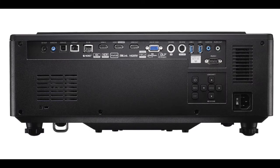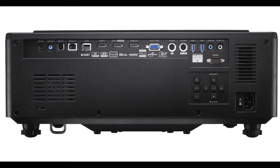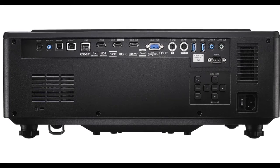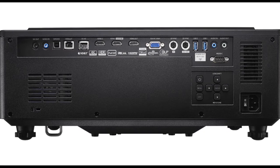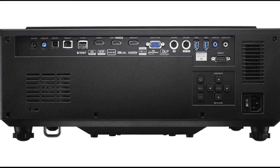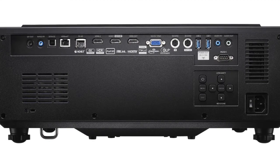The full jack pack includes: 12-volt trigger, USB, two HDMI inputs including one for 4K, HDMI out, 3D sync, audio control panel, RS-232, RJ-45, and HDBaseT. It is very fully equipped.